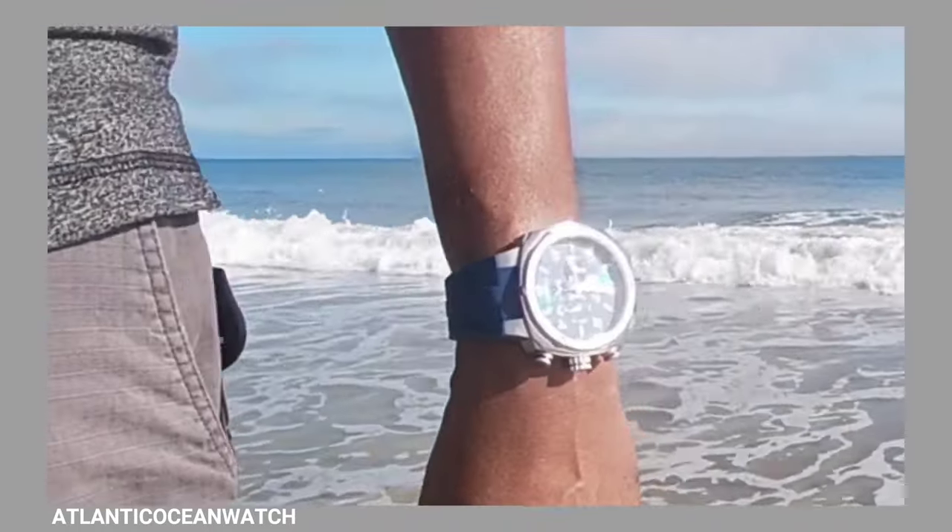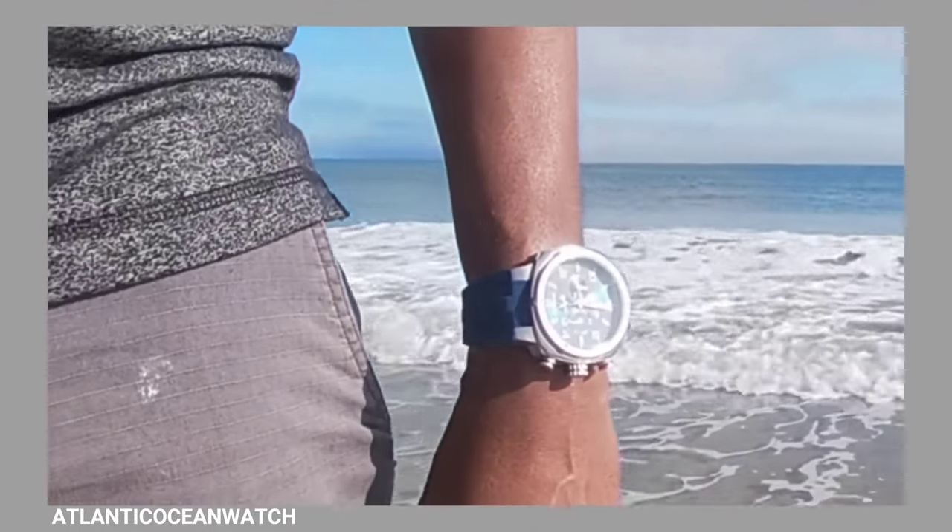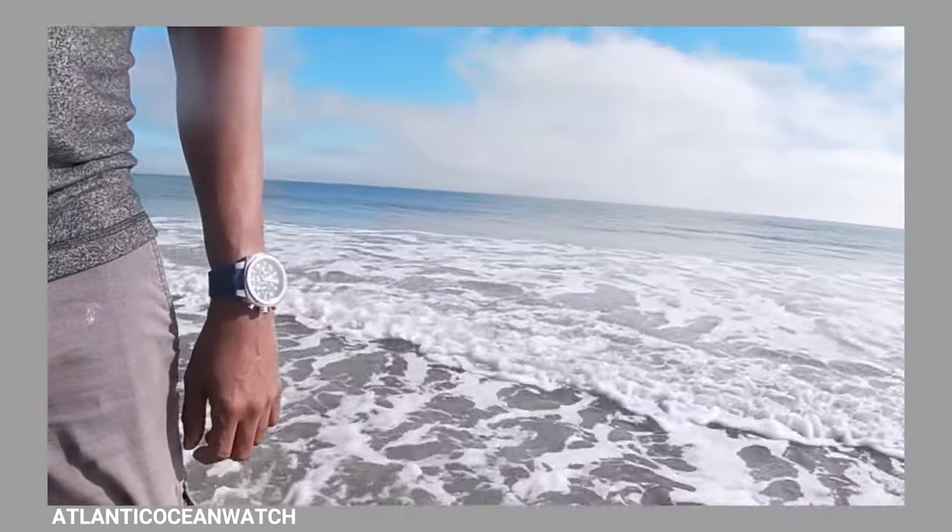The band is silicone. You can see it on my wrist at Tybee Island on the beach.